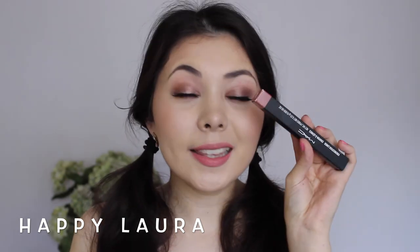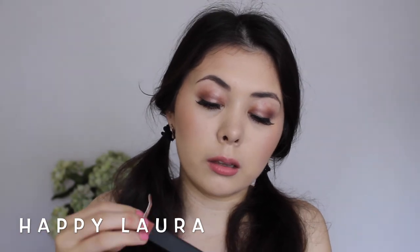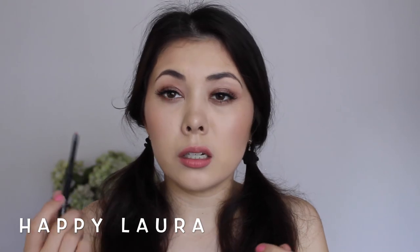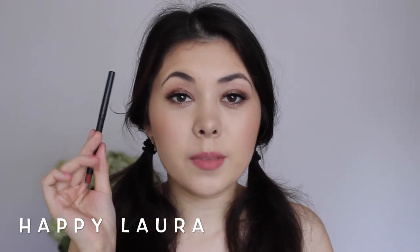And then the last product is a lip liner. This is a cream stick liner in the shade Sublime Culture. It's just this color here. I haven't used it yet, but I just needed a new lip liner so I picked up this one.